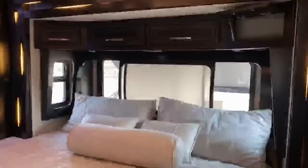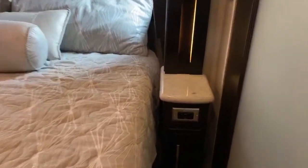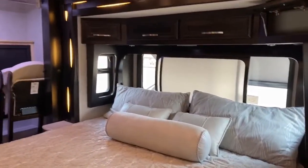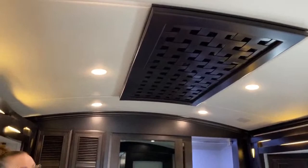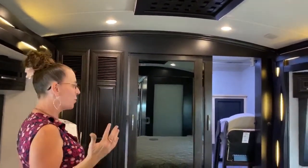You'll also notice nightstands on either side with really good ports for charging things and storage. If you've got a book or want to keep a water bottle there while you're driving, when you get to your resting location, you always have it handy. Everything's kind of set up for you in this coach. The decorative lattice covers your rear AC. Even though this is a little 35-foot coach, it still has a really amazing air conditioning system — it's very comfortable in here.